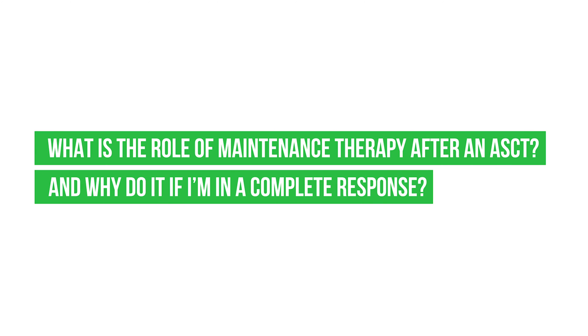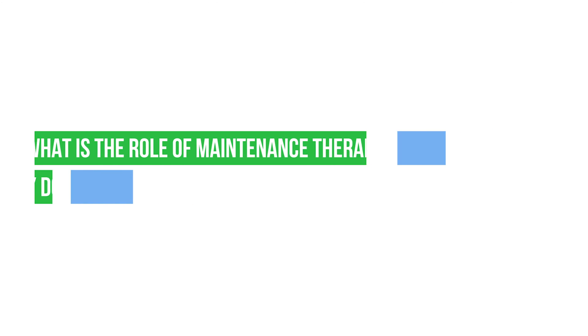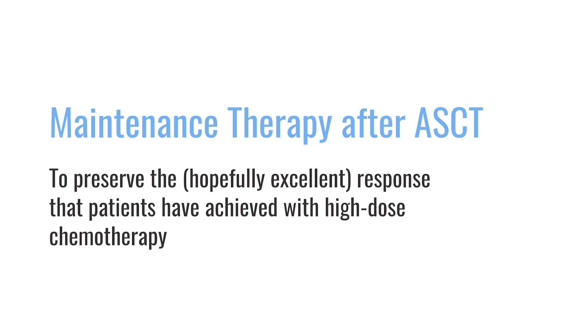What is the role of maintenance therapy after a transplant, and why do it if I'm in a complete response? Maintenance therapy is meant to preserve the hopefully excellent response that patients have achieved to high-dose chemotherapy.